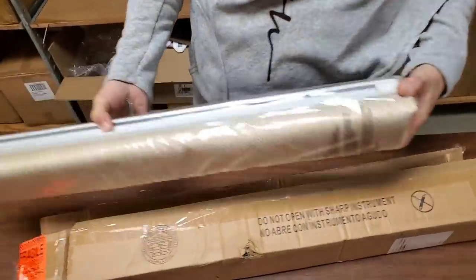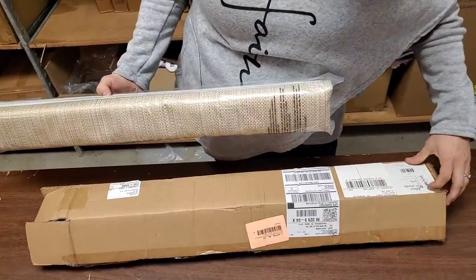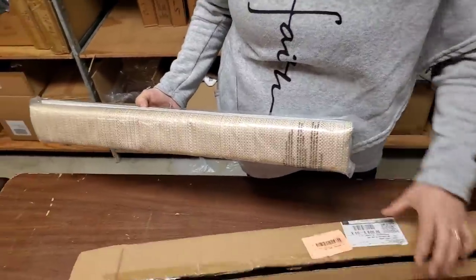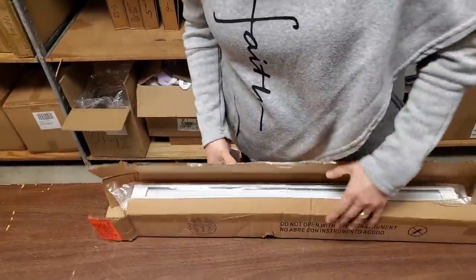This looks like some sort of a blind — a really nice window blind. Cordless shade, 69 centimeters by 163. We have a small furniture section, so we'll put that in there.